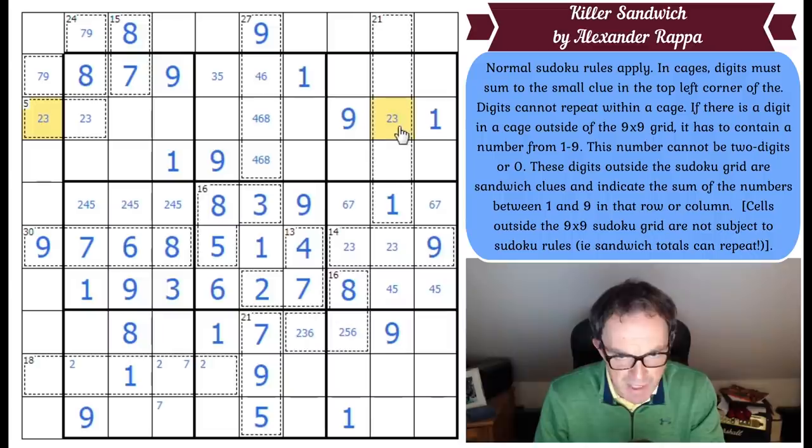That's the same as that, which is fine. For the 21 cage, this has to be between 6 and 8 inclusive — so that's 6, 7 or 8. 4, 6, 8 there. 5 here, this is 3 — that's beautiful. That fixes this as 4.